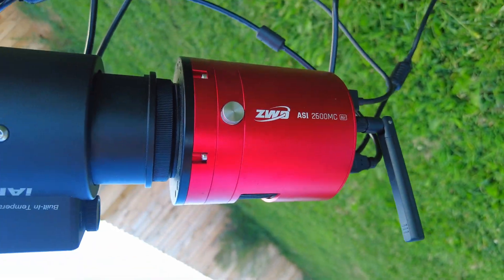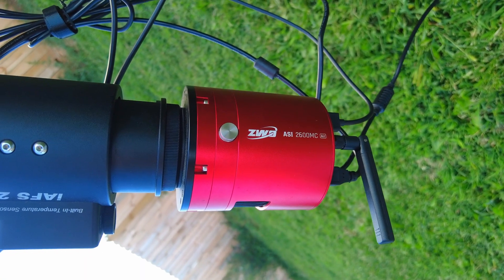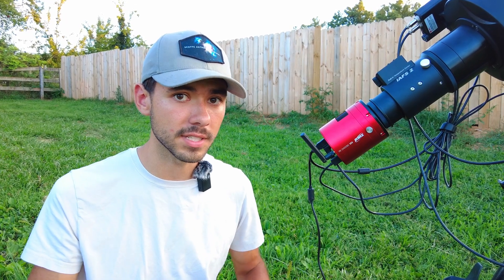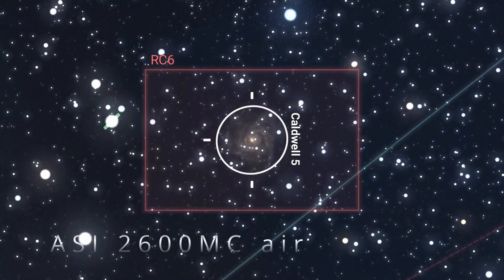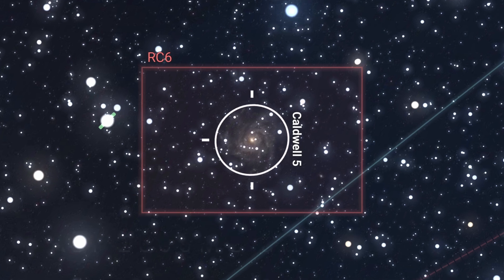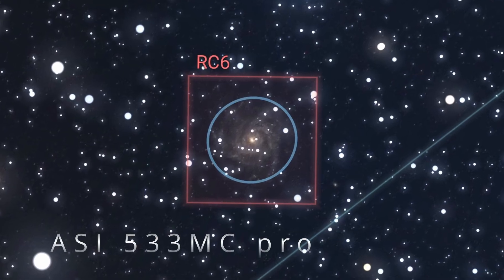Since I'm using a telescope with a focal ratio of f9 — which is the speed at which a telescope collects light, and I'll explain that in a separate video later on — I needed to make sure that I used a camera specifically designed for deep space imaging. I chose the 2600MC Air because it has a wider field of view even with a telescope of this focal length, which ensures that none of the details of this galaxy get cropped out. As you can see, this is what the field of view with the 2600MC Air looks like, as opposed to the 533MC Pro.